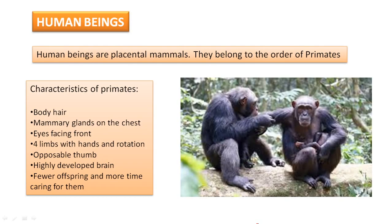Human beings, as I said, are placental mammals and they belong to the order of primates. The primates is a group that includes monkeys and apes. So, first of all, we are going to see the characteristics of this order, and then we will see some special features that human beings have that make us a little bit different from the rest of the primates.